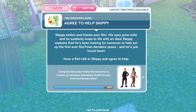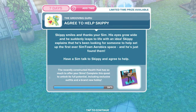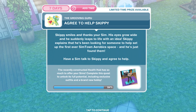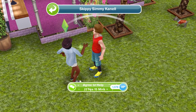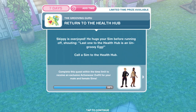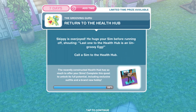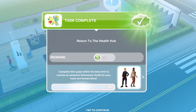Now agree to help him. Skippy smiles and thanks your sim, then suddenly leaps to life with an idea. He explains that he's been looking for someone to help set up the first ever Sim Town aerobics space and he's just found them. Agree to help for 13 hours 15 minutes. We have agreed to help. Now return to the health hub — Skippy is overjoyed and hugs your sim before running off shouting, 'Last one to the health hub is an ungroovy egg!' Back over at the health hub.